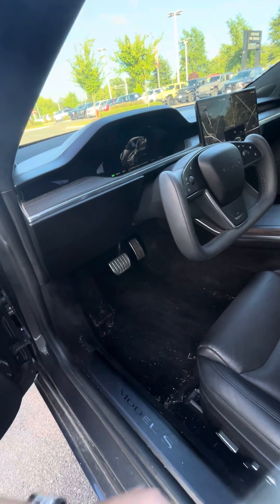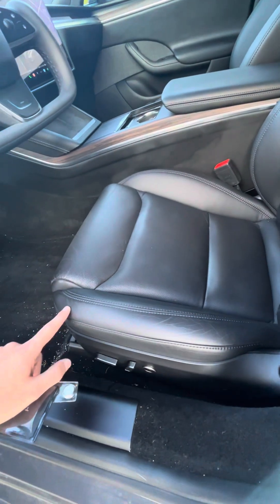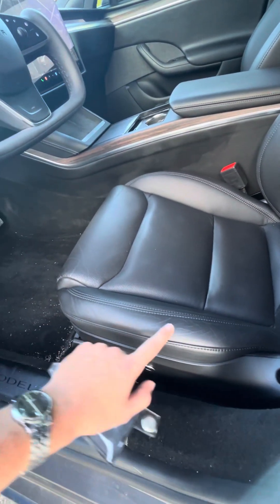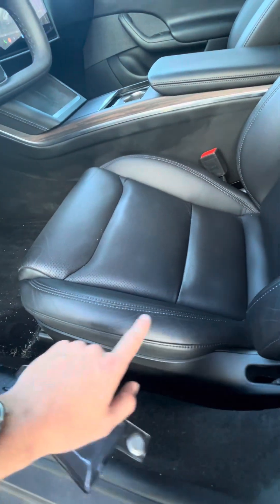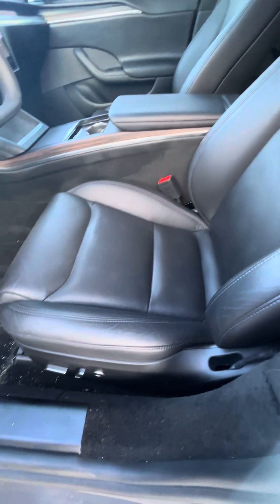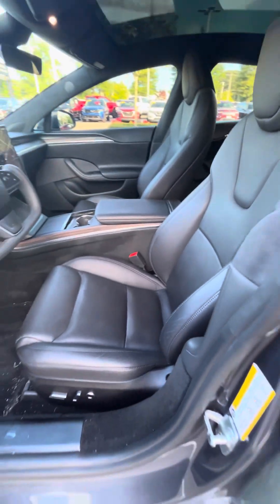Obviously all the stuff on the interior is going to get cleaned up. There is a little bit of wear — not really wear because that would be like color changing or something like that — but obviously getting in and out of the vehicle has put some creases in the leather. I'm sure it's not a deal breaker to you, but I'd rather be upfront about everything with the car.